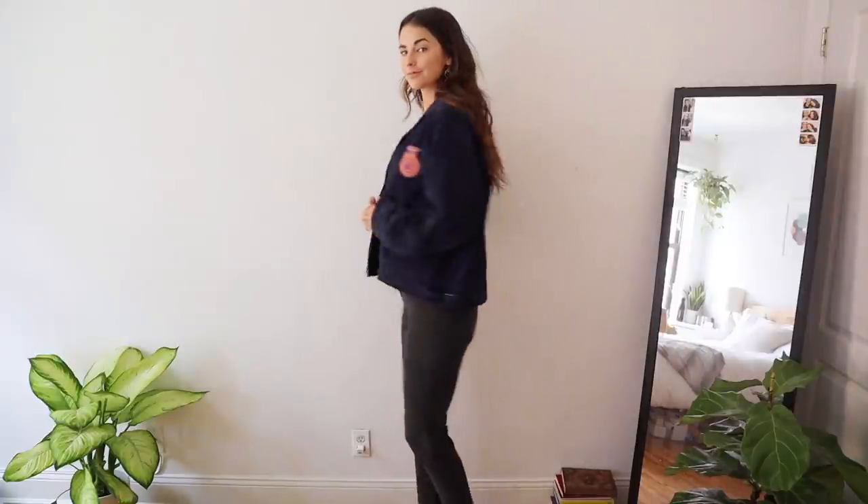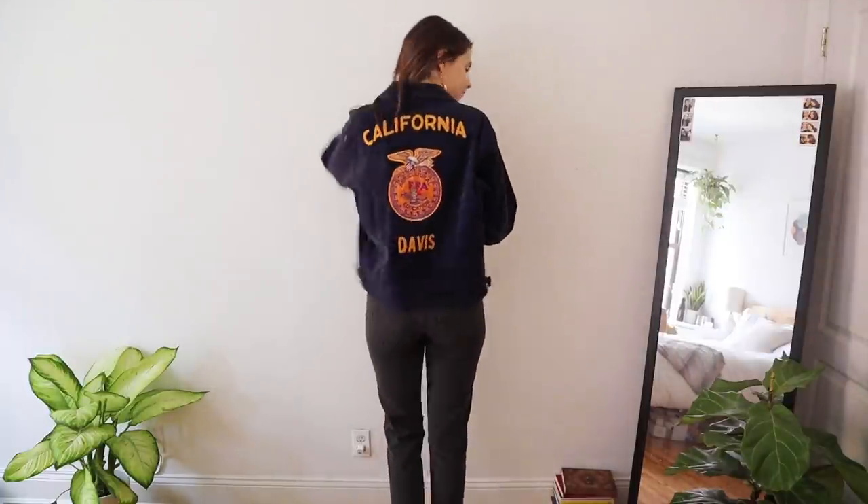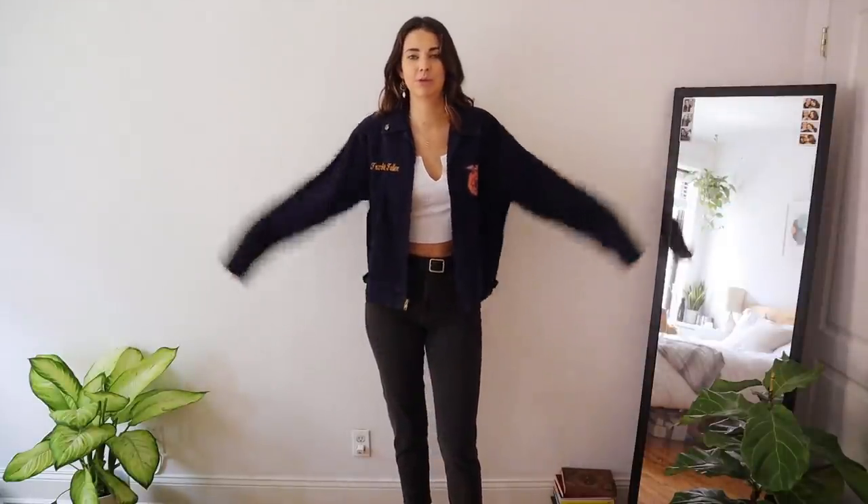I looked this piece up and apparently it's an agricultural education jacket. I didn't know what it was, and now I always get flak and look like a farmer whenever I wear it. So I'm basically the equivalent of someone that wears a band tee but isn't in the band. I'm sorry.